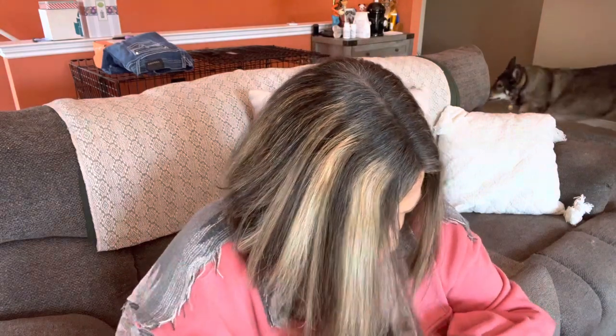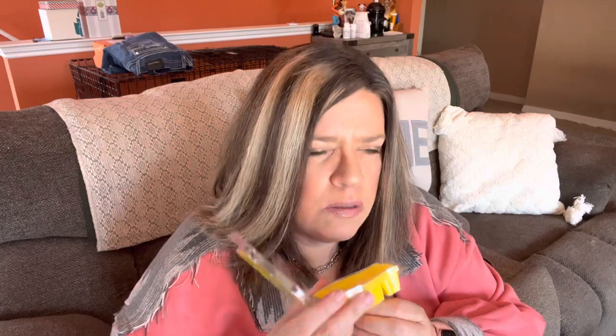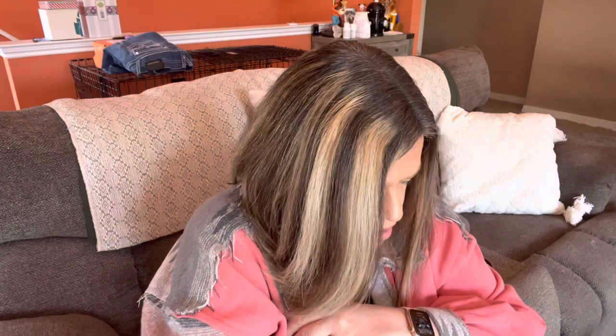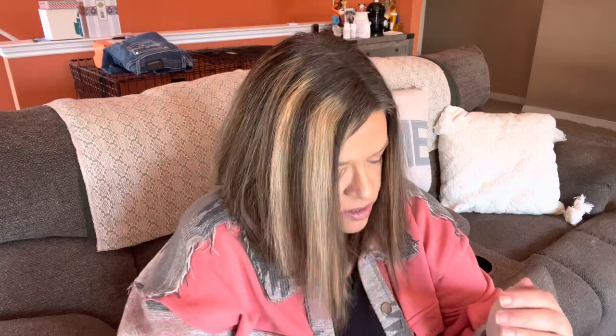I've got three different scent bars. I have Sparkling Yellow, I have Soaking Grays — that reminds me of like a garden, like a jasmine or gardenia scent. That's really a nice scent, I love that. The third one is Sun-Kissed Citrus, which is a big favorite of mine. I love it because it smells like oranges — very citrusy.